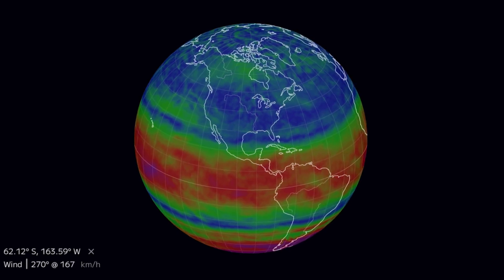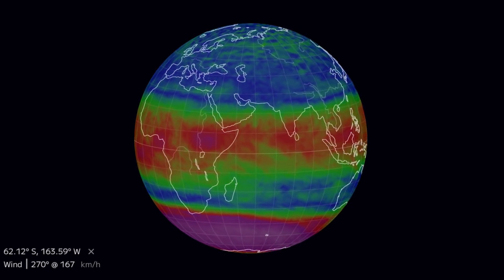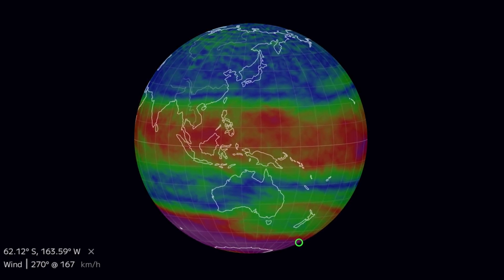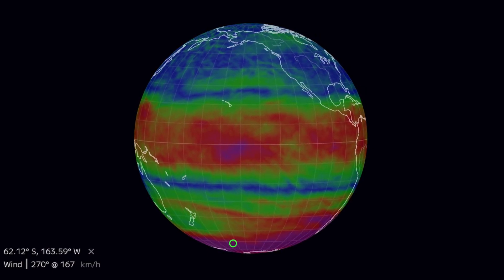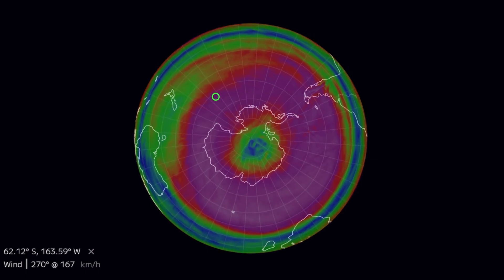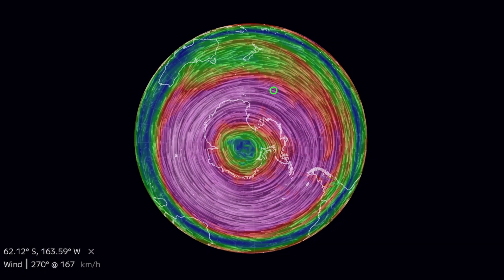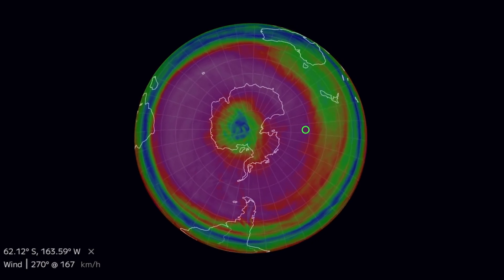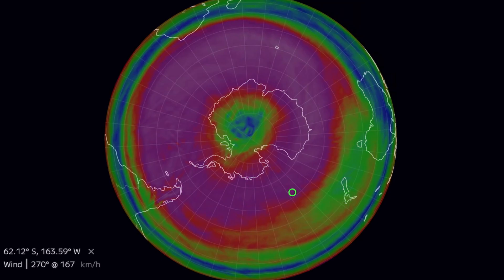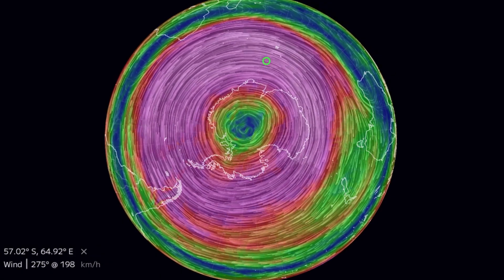I'd like to share here with you the upper-level winds. Here is a look at our upper-level winds right now. As the polar vortex has shifted — the strong polar vortex shifted to the southern hemisphere — it is organized and ready to usher in winter 2025.